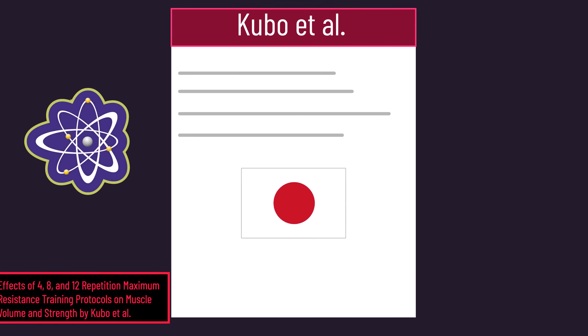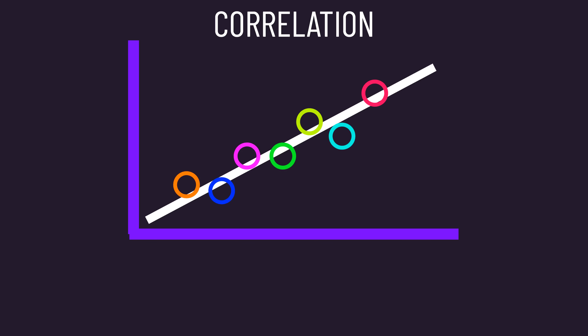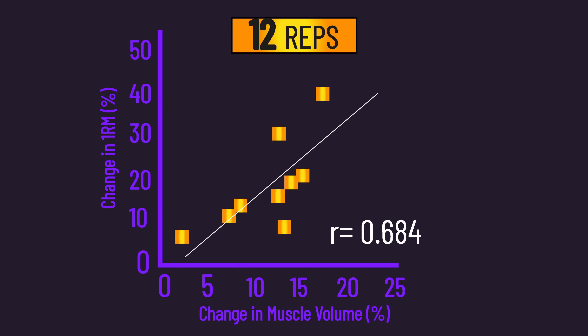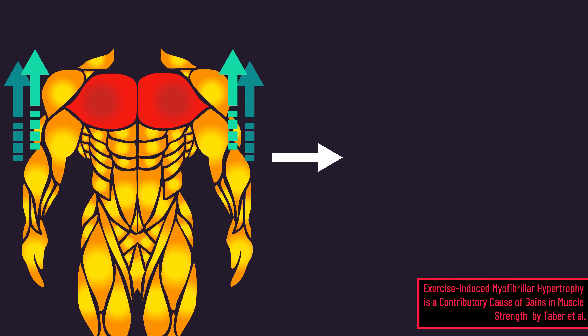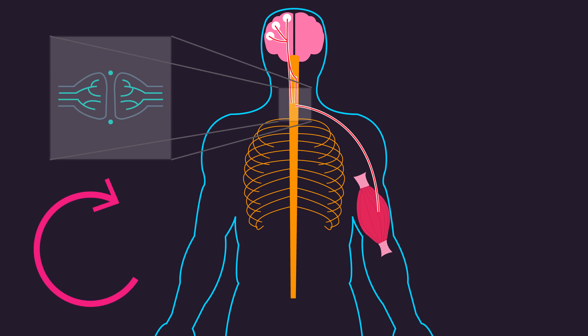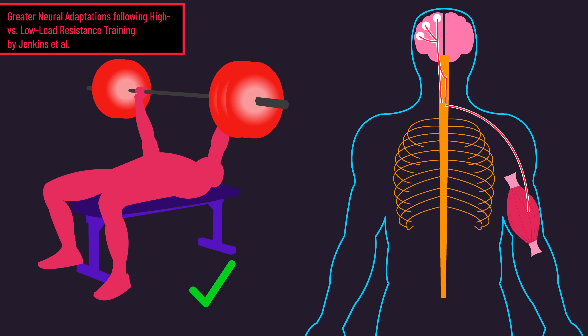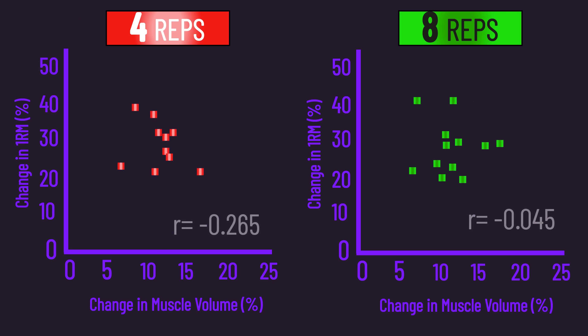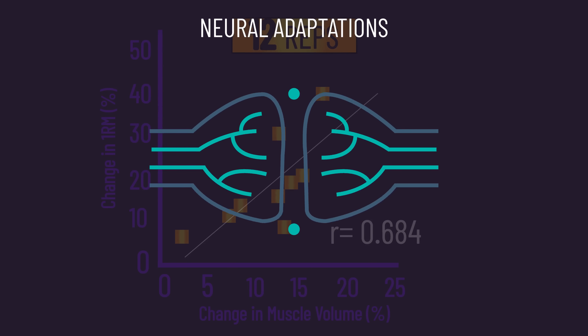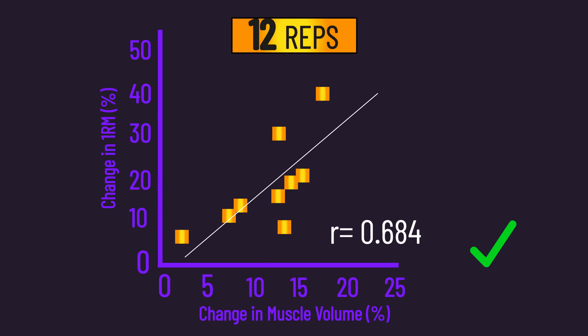The initial Japanese study also looked at correlations between bench press strength gains and pectoralis major growth. For the 4 and 8 groups there was no correlation between them, yet for the 12 group there was indeed a correlation between strength gains and size gains. This is likely because heavier load training stimulates nervous system adaptations — the brain or spinal cord sending stronger electrical signals to the muscle — which also contribute to strength. These nervous system adaptations clouded the effects of hypertrophy on strength in the 4 and 8 groups, whereas the 12 group experienced fewer such adaptations, allowing the strength-size correlation to emerge.